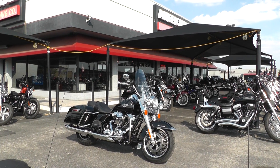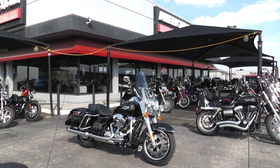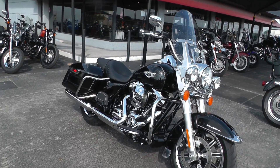Hello folks, Gino here with American Motorcycle Trading Company in Arlington, Texas, with a 2014 Harley Davidson Road King. I want to show you this is a beautiful bike — vivid black with a silver trim stripe on it.